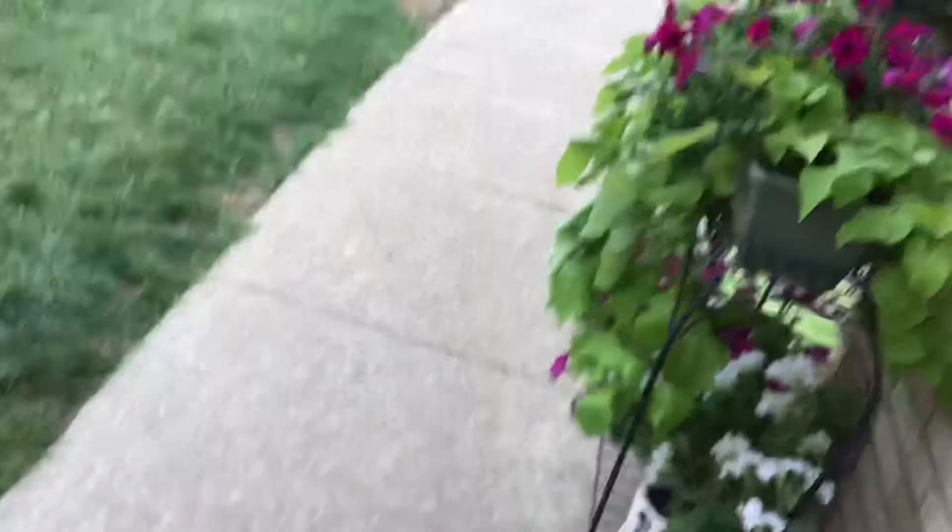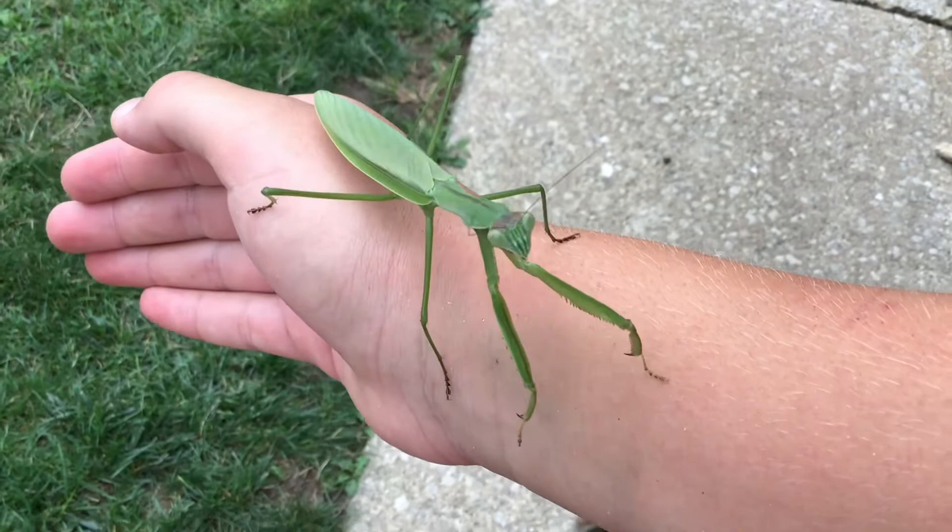It stares right at me. I'm gonna go put it somewhere where it's not bothered. These things are really cool — they fascinate me a lot, just like ants, not quite as much as ants, but yeah, they're really cool.